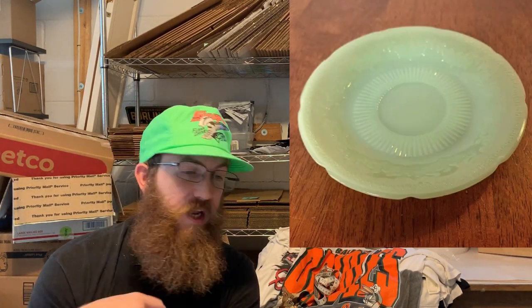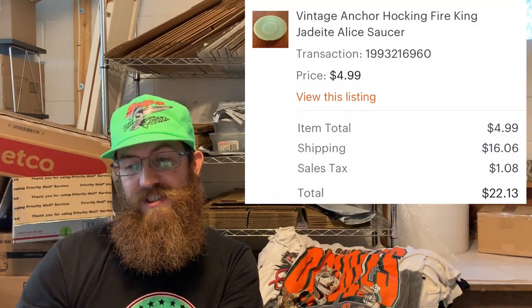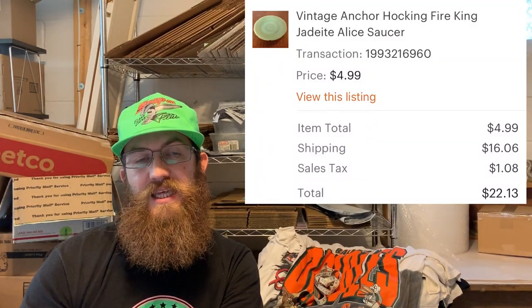Next up: Fire King, Anchor Hocking Jadeite — a little saucer in the Alice pattern. Jadeite anything sells. Don't be afraid to sell small items like this because every dollar counts. This was shipped all the way across the country and the buyer was all in for $22.13.